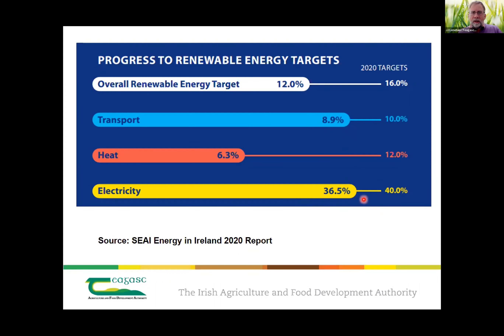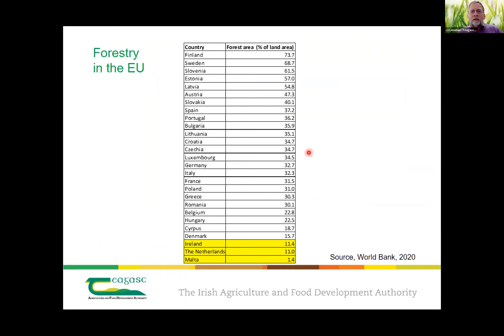Wind and solar will continue to be important components. Just as background on our woody biomass — we're in the relegation zone, alongside Malta and the Netherlands, compared to other countries with very high afforestation rates. So the traditional type of biomass available is very different depending on the country.